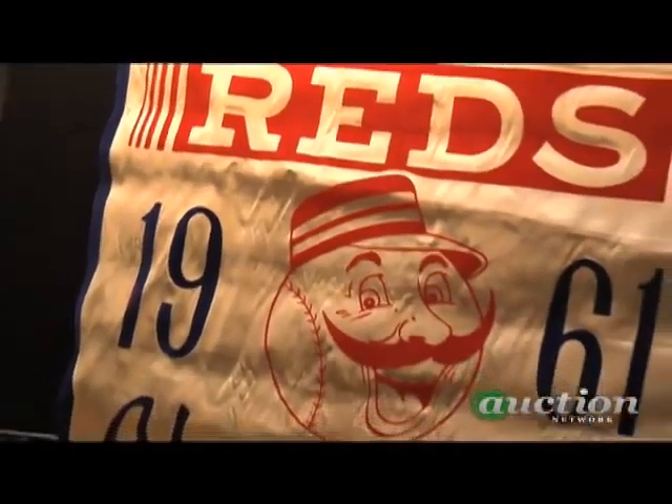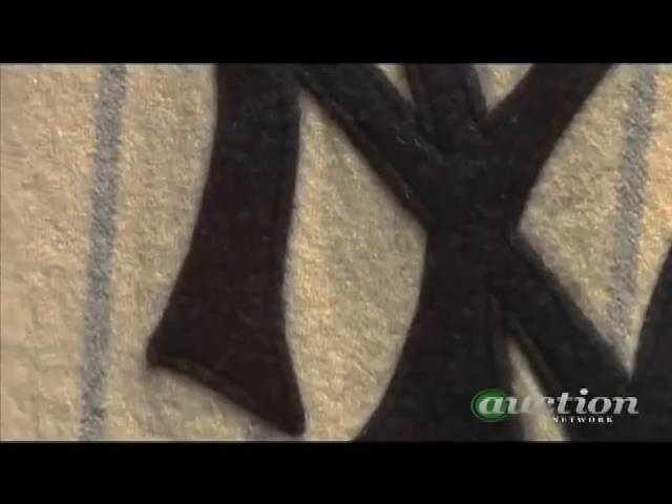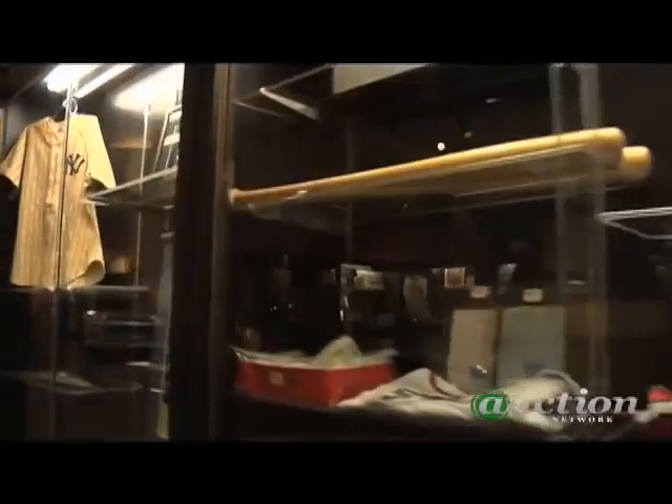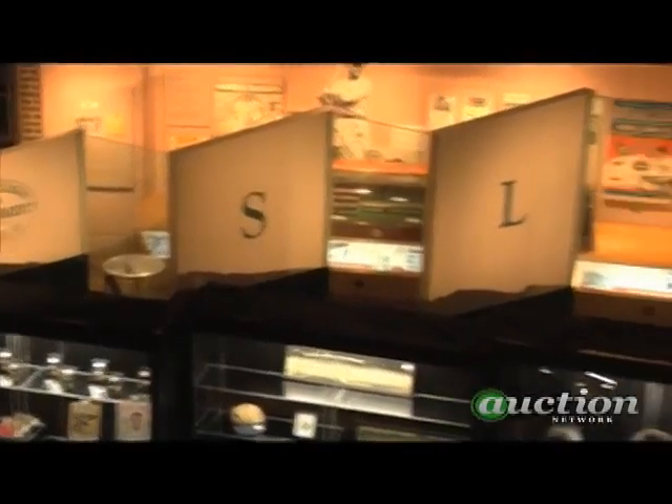In this year's auction there are lots of great items, but the Lou Gehrig 1938 home New York Yankees jersey has kind of stolen the show — just pristine original condition, a beautiful piece with everything you want as an auctioneer: impeccable provenance, condition, and player caliber. It's got everything going for it, and we expect it to bring about a quarter million dollars, if not more.